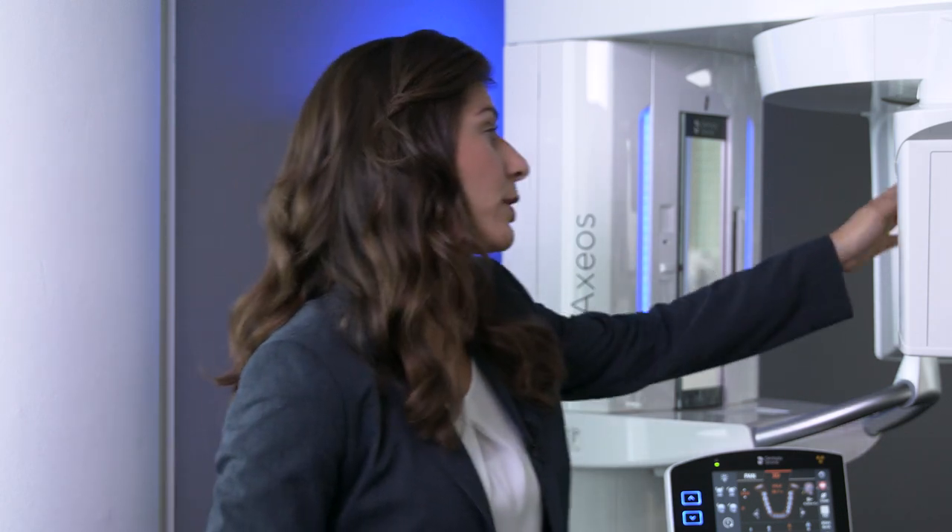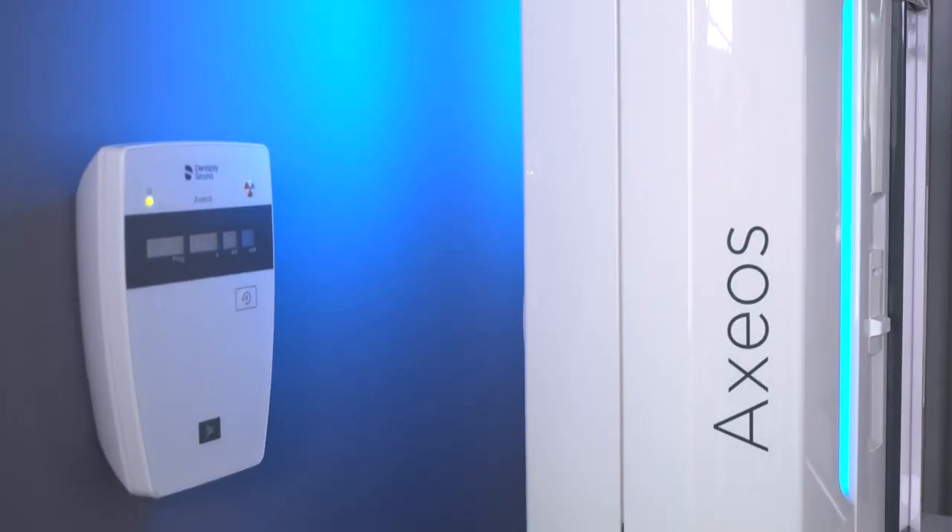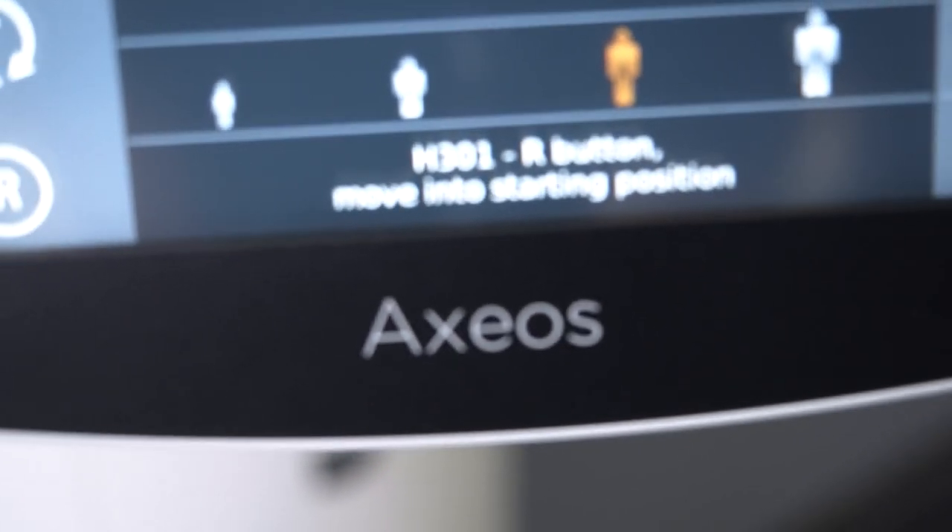Acquisition time is short, even with a big field of view — only 16 seconds of scan time are required for the entire image. After the exposure, the headrest opens automatically, further reducing acquisition time for the patient. Axios truly stands for clinical confidence, smart connectivity, and exceptional experience.